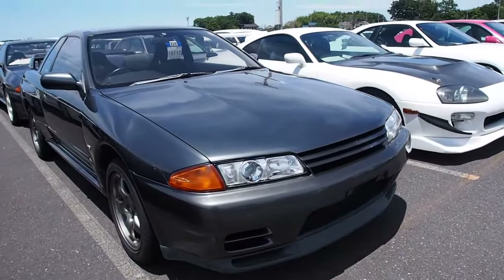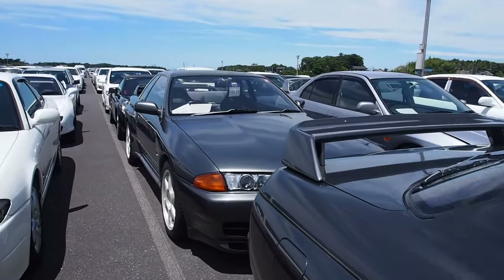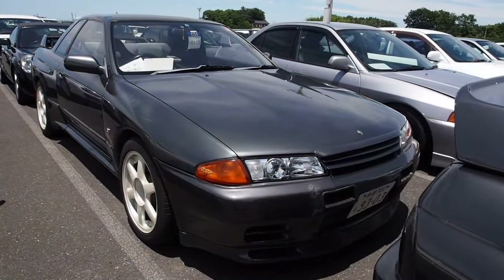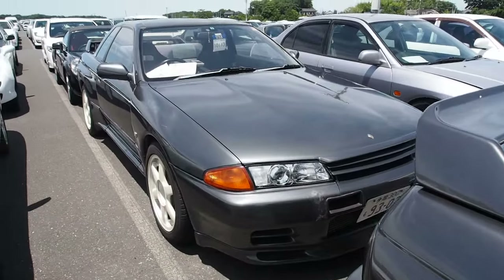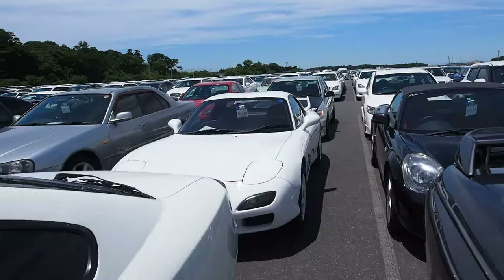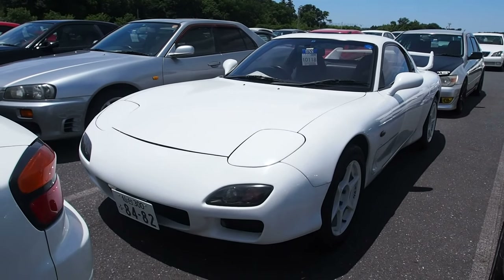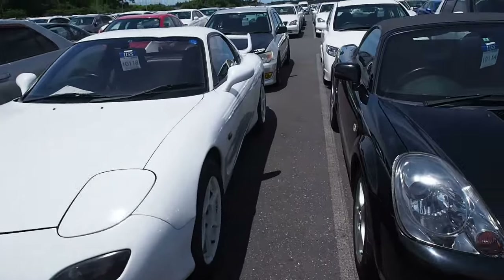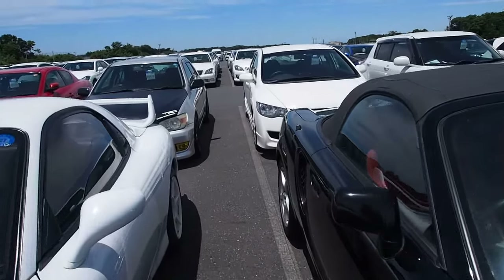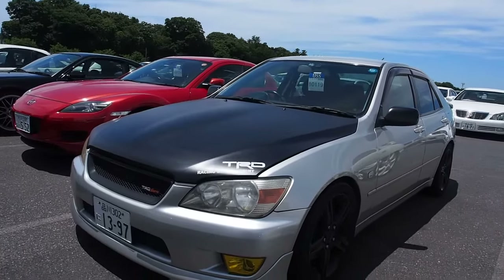R32 GTR. Now, the problem with buying these is the price, the fact that they are rusty, and the engines are race car engines — so they don't really last forever. There is some confusion over the RB26 engine. Everyone says they're over-built, but that doesn't mean they're reliable. That just means they can handle a lot of power on stock internals, which is true.